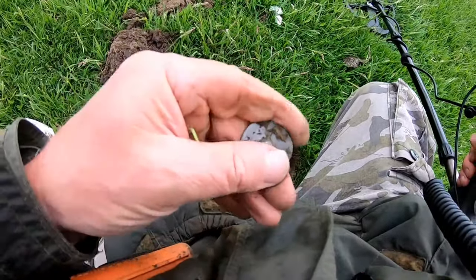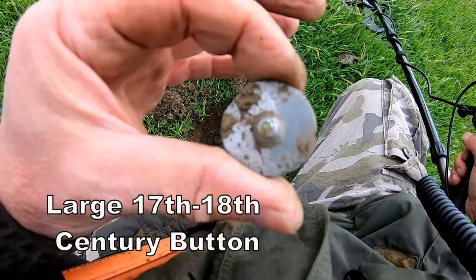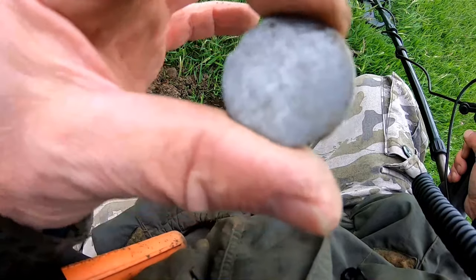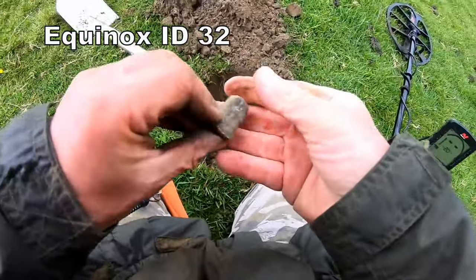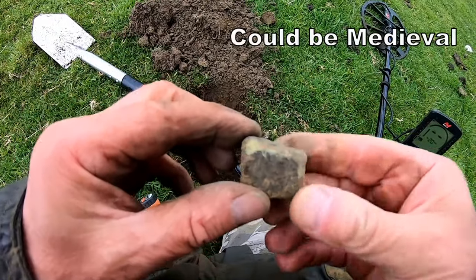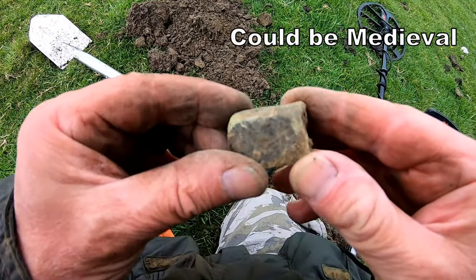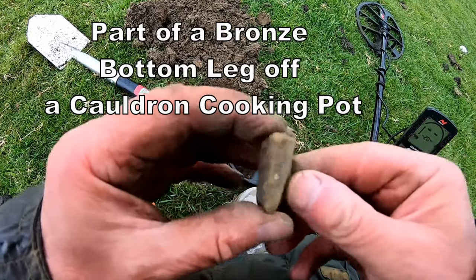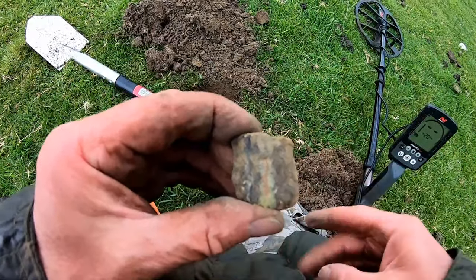Big 17th century button - the size of that! Massive. 17th, 18th century. That's a bit of bronze - if I'm not mistaken it's off a cooking pot. I've found quite a few myself. Bronze, 17th century.